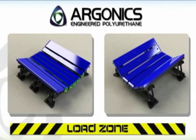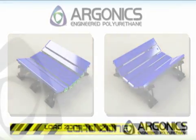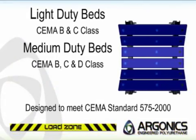Argonix has engineered and developed a new load zone bed designed for light to medium duty applications. This new bed dramatically improves installation and maintenance time without sacrificing durability and strength. Our new load zone bed is engineered to meet SEMA standards and is available for SEMA class B, C, and D idlers.